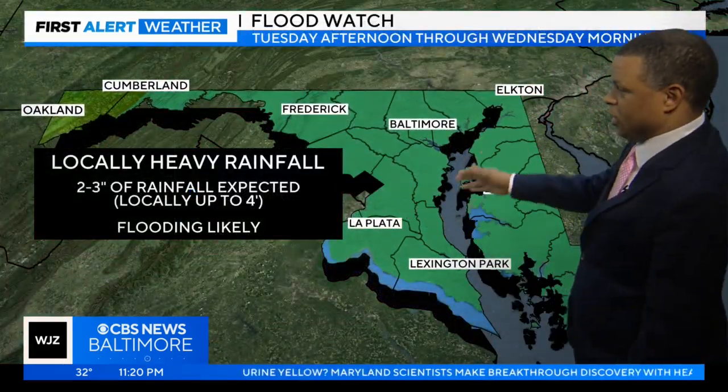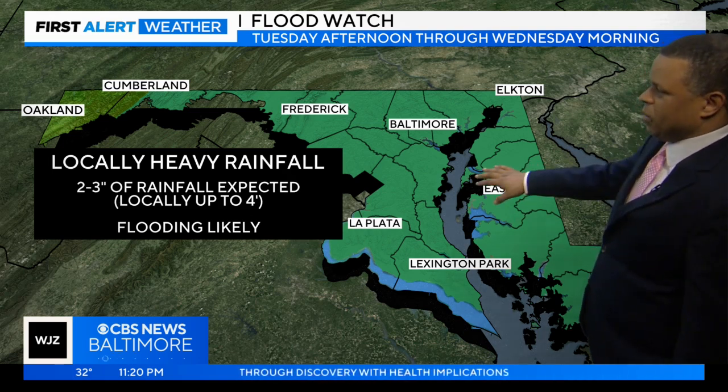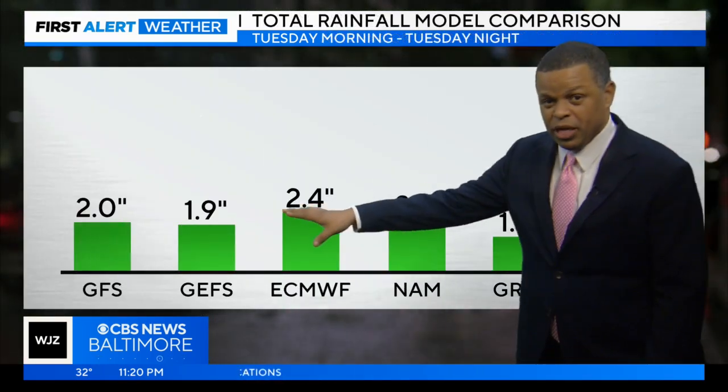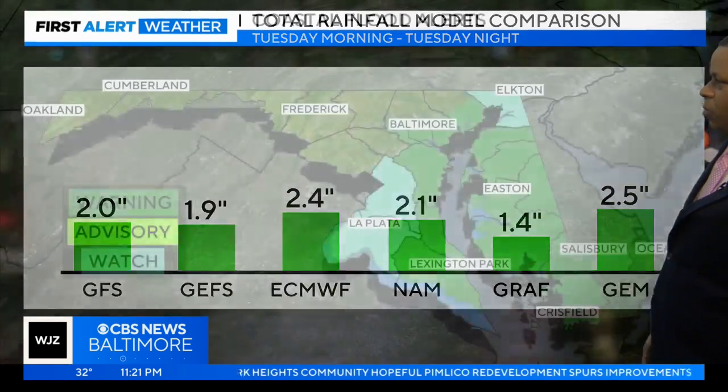We're expecting two to three inches of rainfall. Some areas could see upwards of four inches. There's pretty decent model agreement among our forecast models that we're going to see generally about two to three inches of rainfall across the area — about two to two and a half, depending on what model you look at.